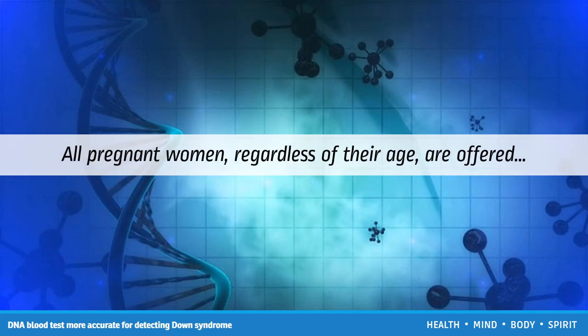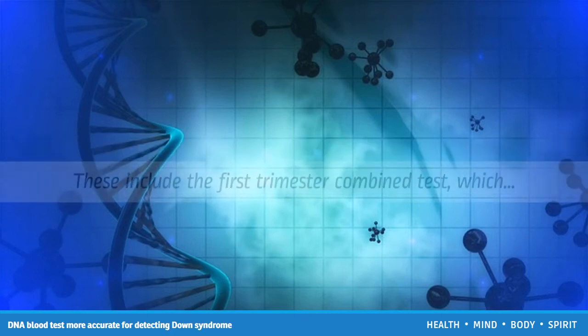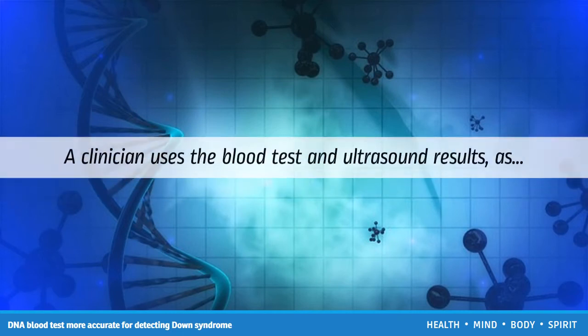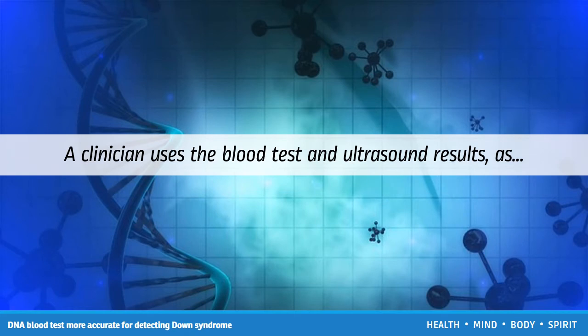All pregnant women, regardless of their age, are offered screening and diagnostic tests for Down syndrome. These include the first trimester combined test, which involves measuring the levels of proteins and hormones in a pregnant woman's blood that are linked to chromosome abnormalities. It also involves a nuchal translucency screening test — an ultrasound that measures the amount of fluid accumulating in the baby's neck tissue. Increased fluid buildup may indicate abnormalities. A clinician uses the blood test and ultrasound results, as well as the mother's age, to estimate their risk of having a baby with Down syndrome.